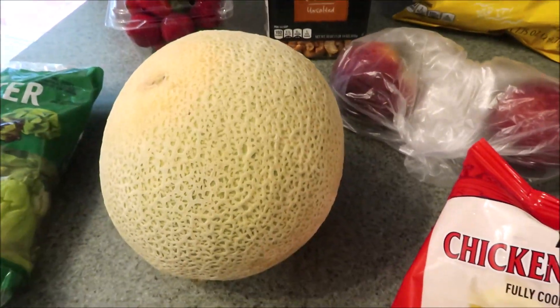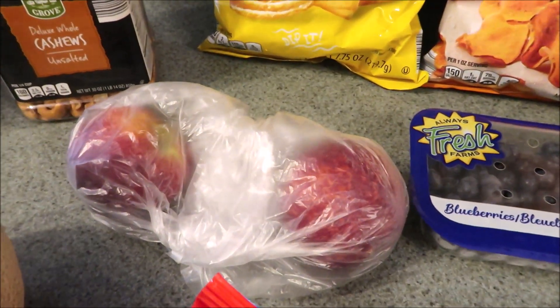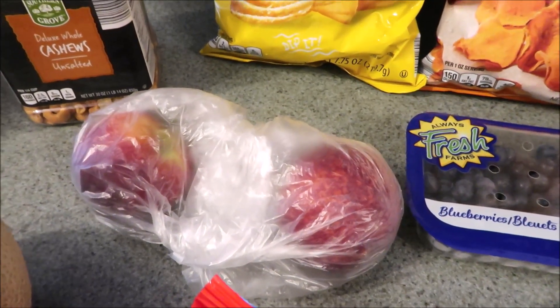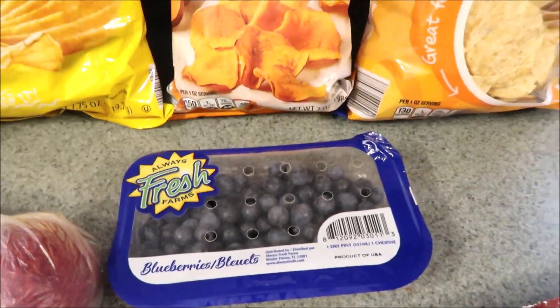Got a fresh cantaloupe here. I have never had their peaches so I said you know what, let me just get two of them and see if we like them. They are very hard so they're going to have to ripen up. But I figured let's give those a try. Got a container here of some blueberries because we love our blueberries.